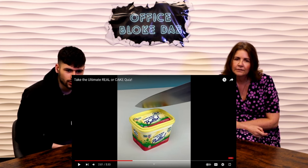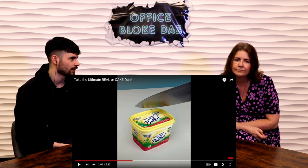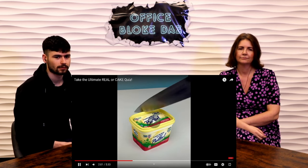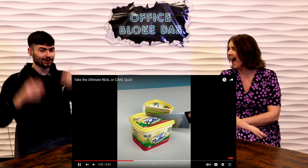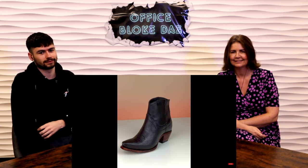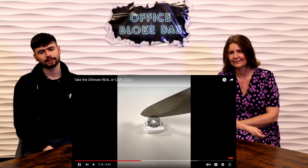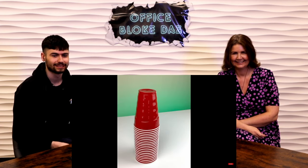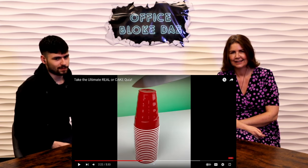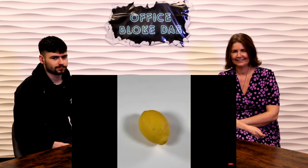Tub of butter — real or cake? It's still got the expiry date on it, that's got to be real. It's a cake! Candle — real or cake? It's real. I was thinking the wick might give it away. Boot — real or cake? Real. This boot is a cake! Can of corn — real or cake? Real. That is a real can of corn. Air pods — real or cake? Real. No, I think they're fake. They're real — and I hope I didn't scratch them!